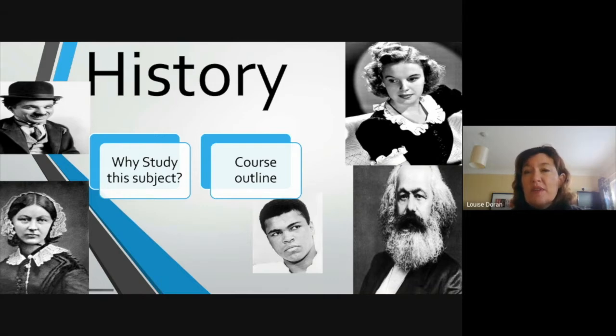I normally begin this presentation — we're normally all together in the library or in room 26 — by putting up this slide and asking people to identify the figures in the photos. We'll come across them through our study of history, so I'd like you to take a minute and see who you can recognise. Test yourself before we move on. This one normally causes a problem. Most people get this gentleman here and this gentleman here, and sometimes we get other answers, so see if you can get them all.